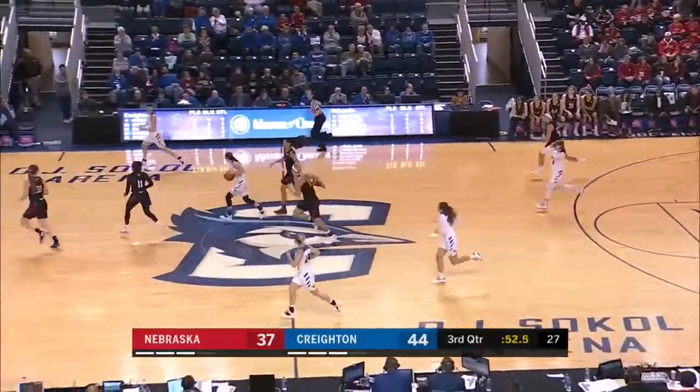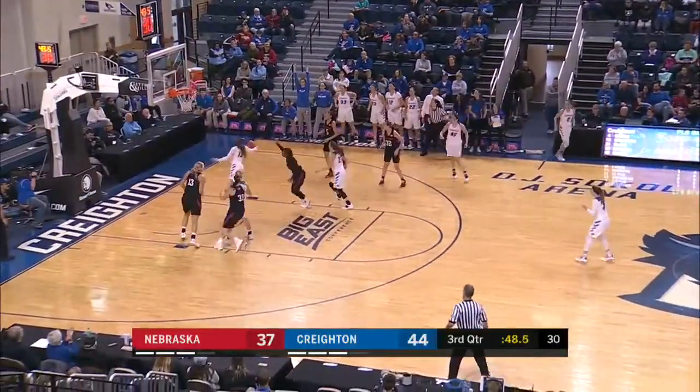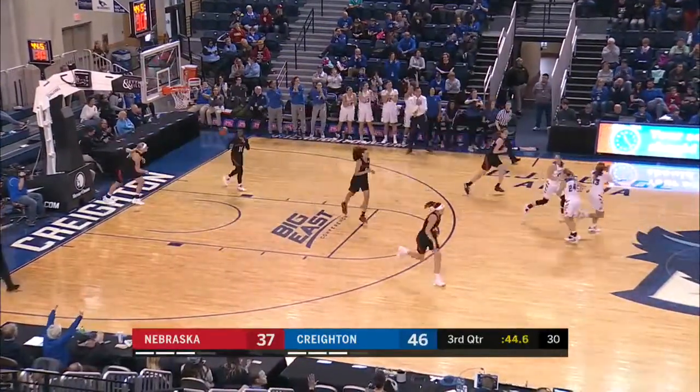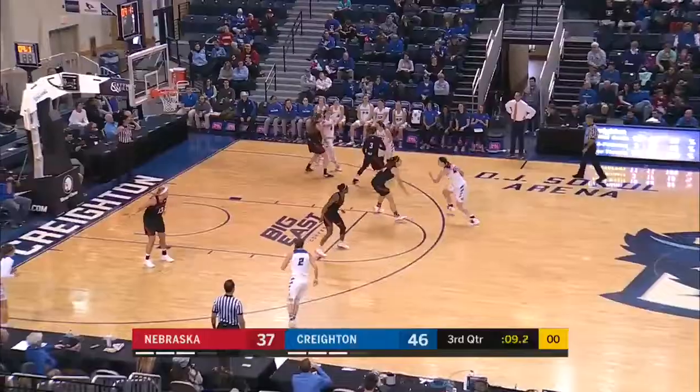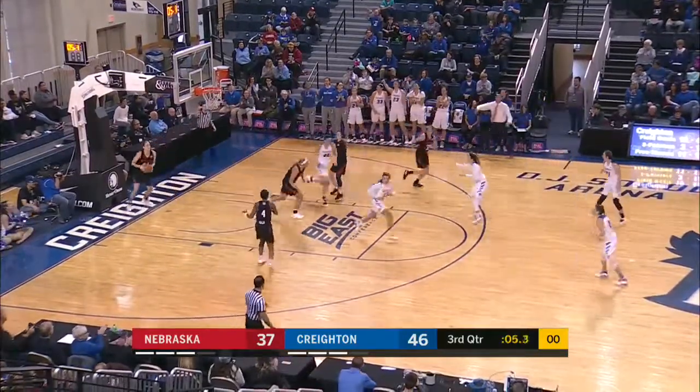Tipped out to Alger — she has Faber on the wing, pulls up for three, no good off the long edge, but rebounded by Saunders. Back up and in, and Creighton takes a nine-point lead with under 40 to go. Trying to get to the basket on the right hand, lays it up and in strong.